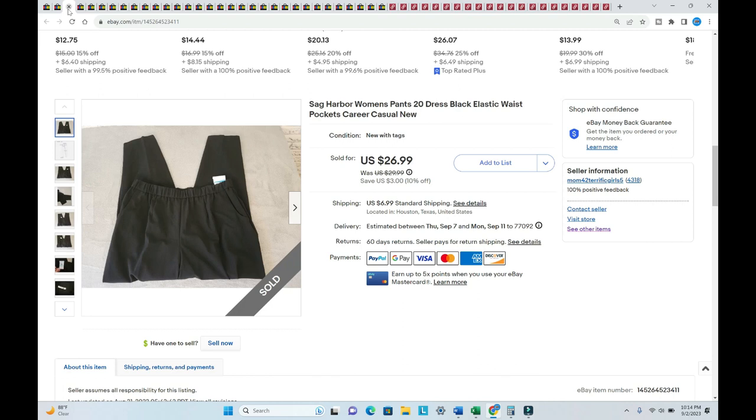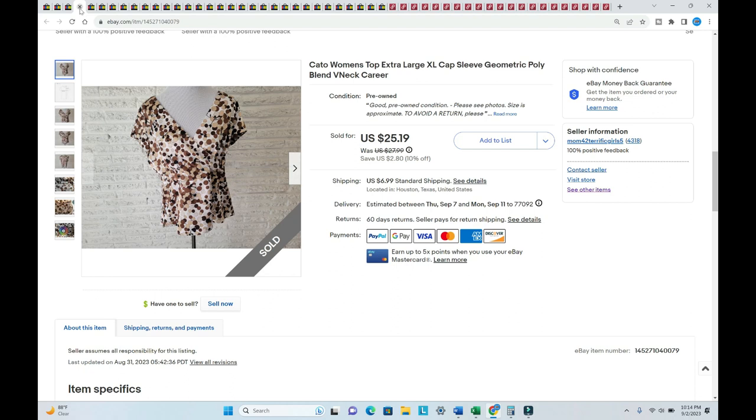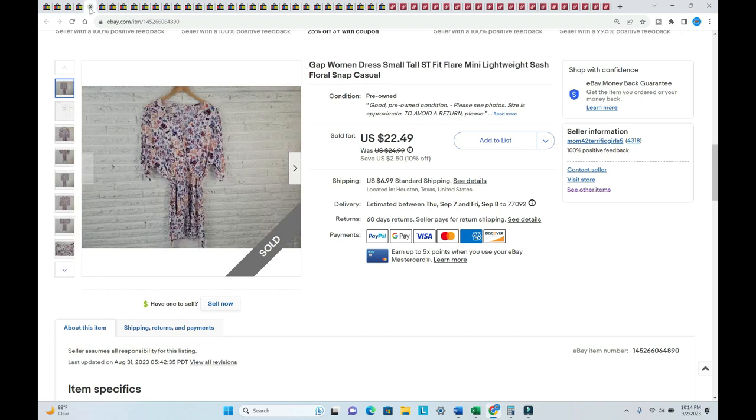Next is a pair of Sag Harbor pants — new with tags, listed in June, I paid a dollar for them, and they sold for $29.54. A Kato size extra large sold for $29.79 — listed and sold in August, and I paid one dollar for this blouse.